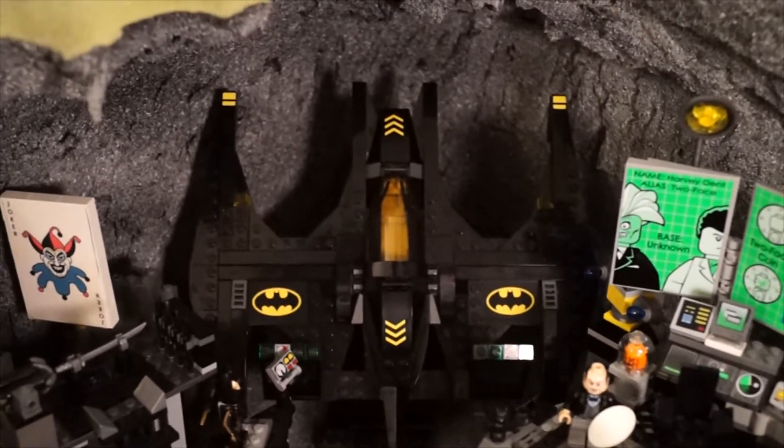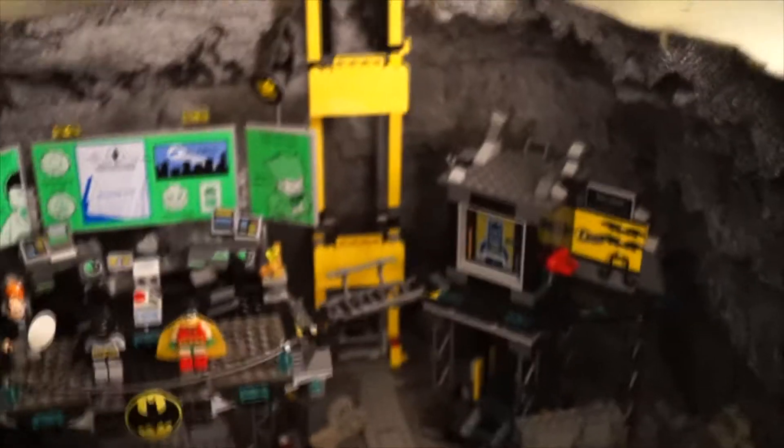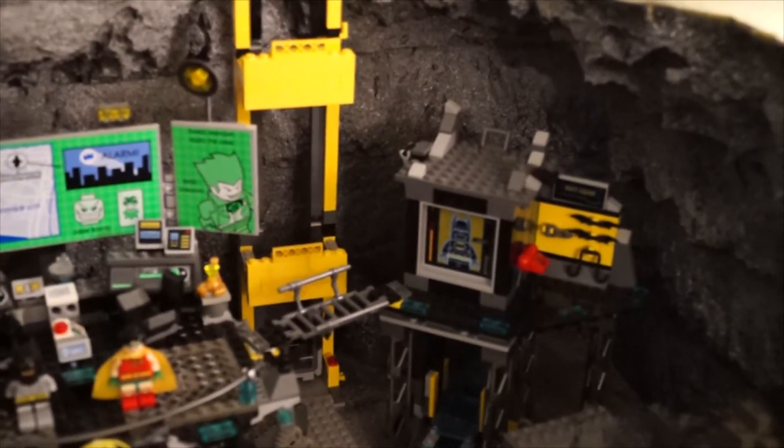The Batwing also swivels around. And there's the Bat-elevator as well as the suit-changer, some Bat-gear, and the Bat-phone, and then more down here.